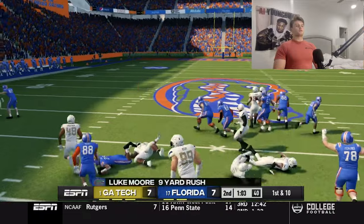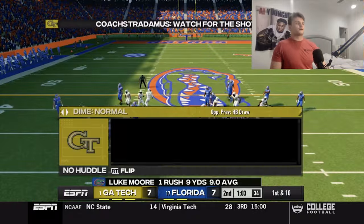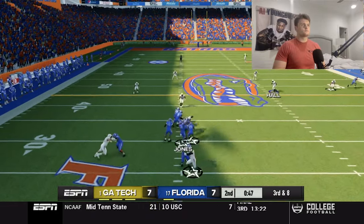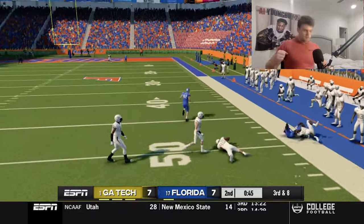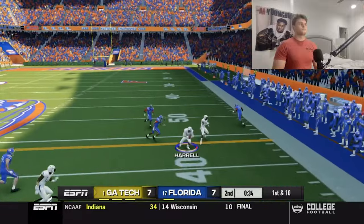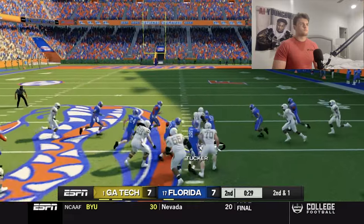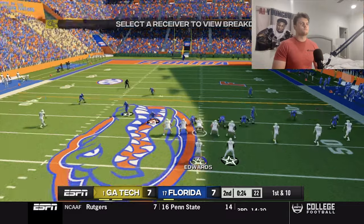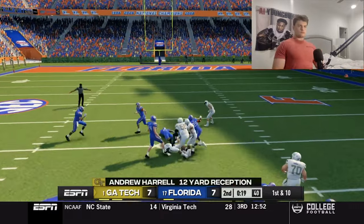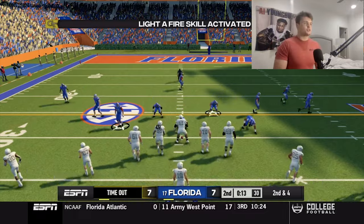Are you kidding me? We sent a blitz — they were on a draw and we didn't tackle. That's ridiculous. Big day! Great run — really good run. First down, let's go! We've got one timeout, second and four, probably just going to try to get into field goal range and go from there.